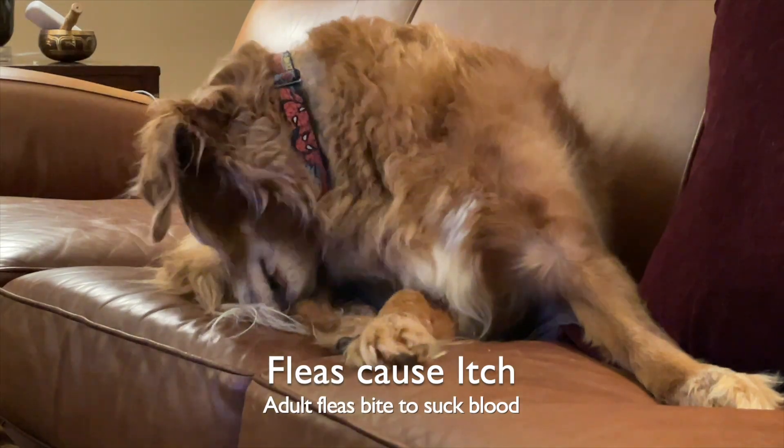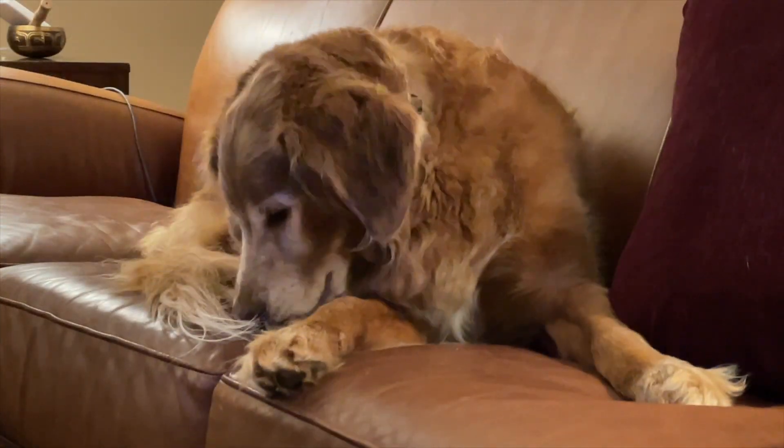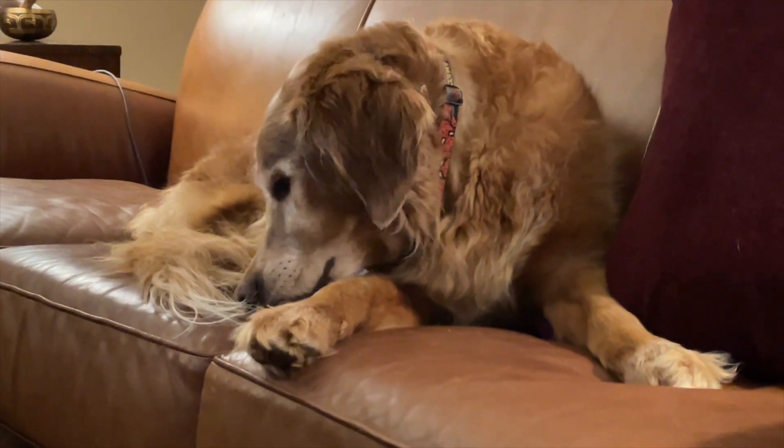Flea allergy can cause itchy dogs, especially corn cob chewing on the legs and on the back and tail.